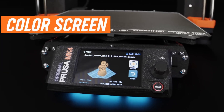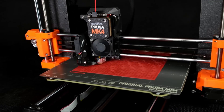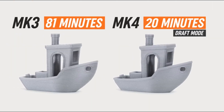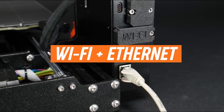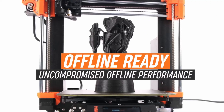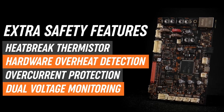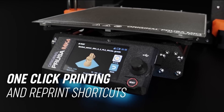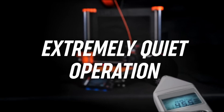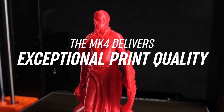Ease of use is also a hallmark of the Original Prusa MK4S. The printer features a user-friendly interface complete with a color LCD screen that simplifies navigation through settings and options. The setup process is straightforward, thanks to detailed instructions and a robust assembly kit that ensures users can get started quickly. Furthermore, the MK4S retains the beloved automatic bed leveling feature, which helps eliminate common issues associated with print adhesion and leveling discrepancies. Connectivity options have also been upgraded, allowing for seamless integration with various slicing software and the ability to print directly from USB or SD cards.